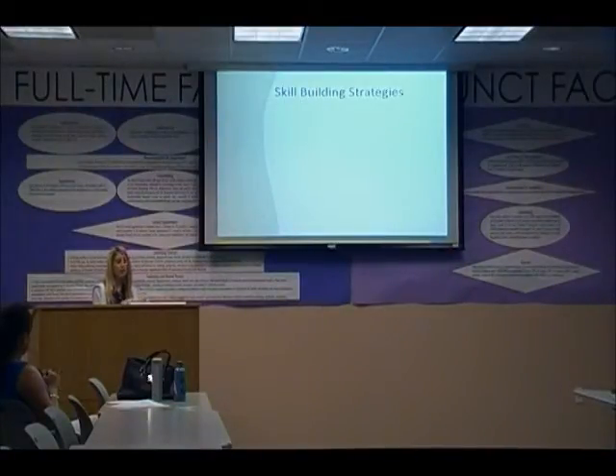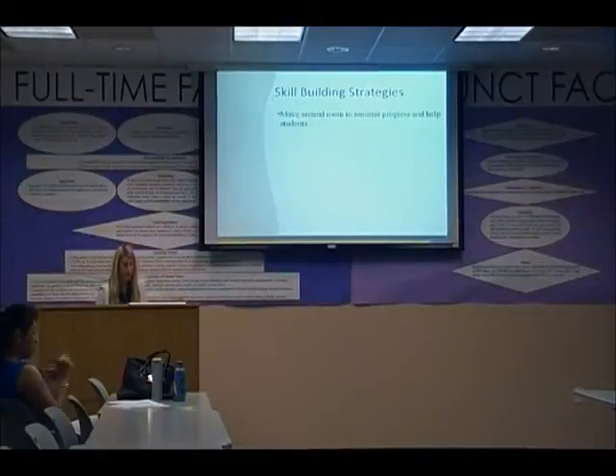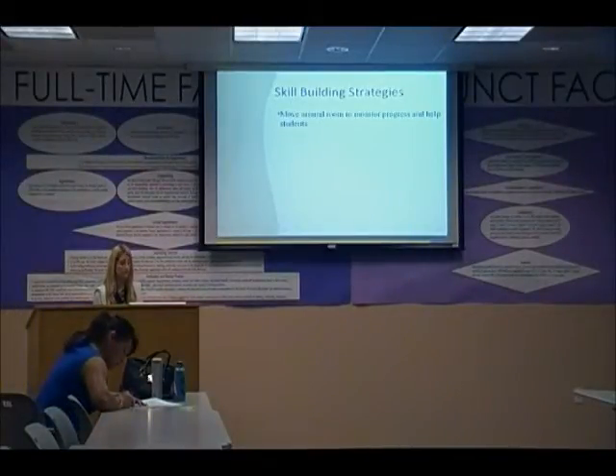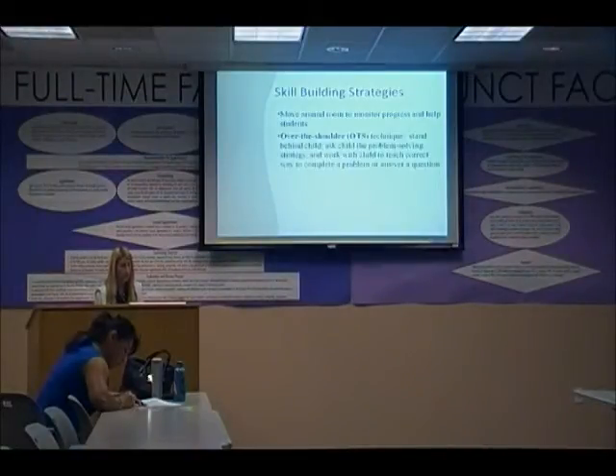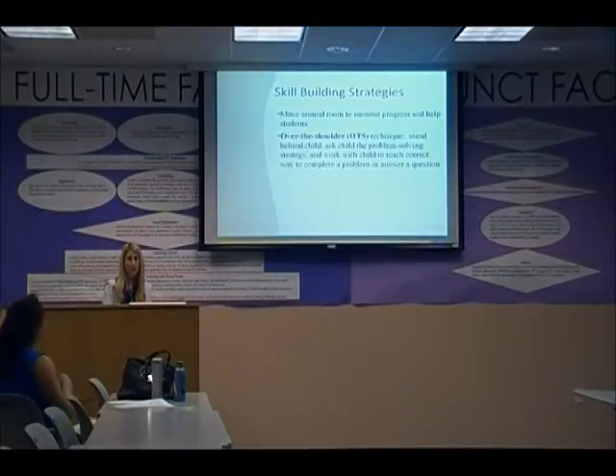If you have a great homework environment but a child doesn't understand their homework, it's important to move around the room to monitor progress. The 'over-the-shoulder' technique involves standing behind the child, asking problem-solving questions, and working with them to complete the problem correctly — focusing on their process, not just whether their answer is right or wrong.